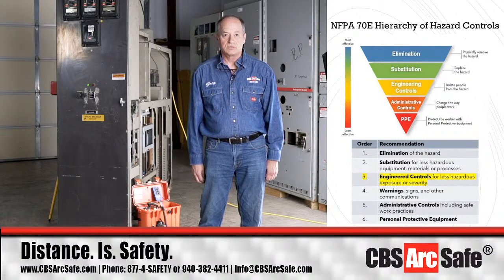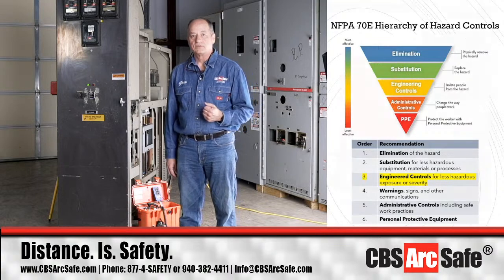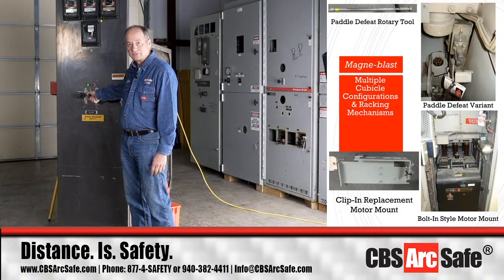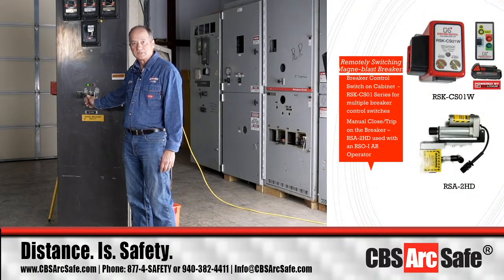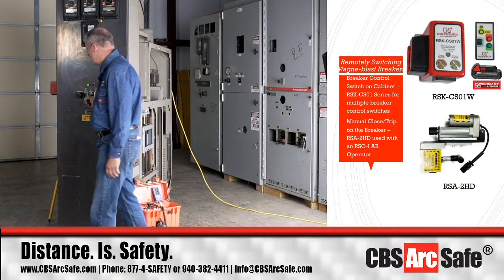With that in mind, the first thing we want to deal with on a circuit breaker is remote switching. Say you've got a Magna Blast breaker — do you want to come up here and trip it yourself, standing right in front of the cubicle? From personal experience visiting many power plants in the United States, the highest arc flash hazard boundary I've seen on a Magna Blast cubicle is 386 feet. There may be higher.